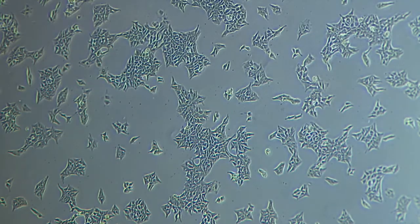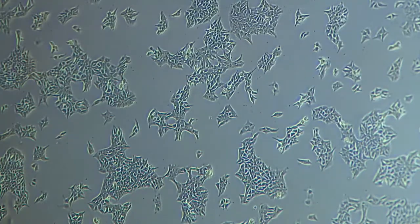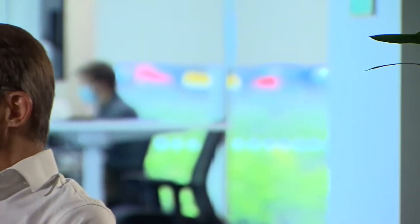They can also be used for cell therapies and potentially something even more incredible. How long do you think it might be before you can actually assemble an entire organ? It depends a little bit on the organ size, but if you think about heart and liver, probably within a decade.